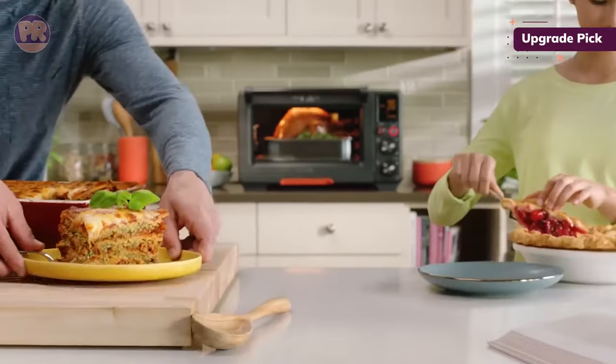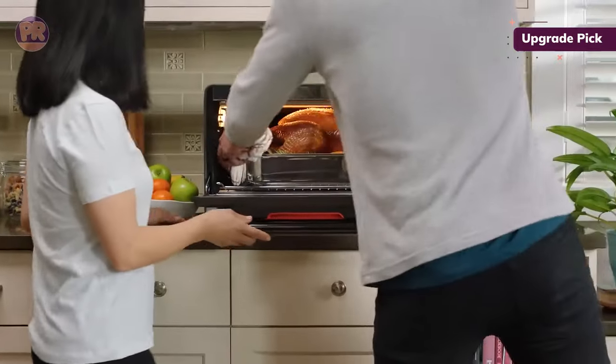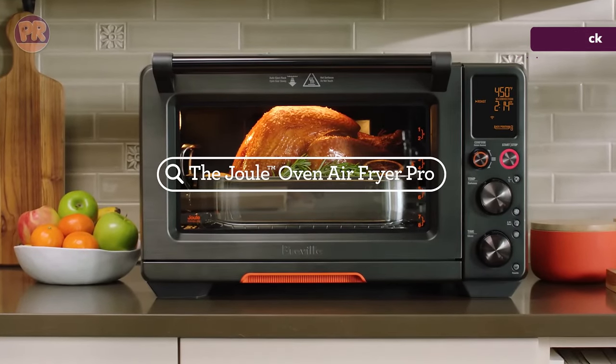The oven's exterior barely got warm during the cooking process, so not a safety issue. Indeed, the only downside to the Breville Joule is its price tag — it is more than double the cost of some of the other models we tested. Still, its features and accuracy are tough to beat.